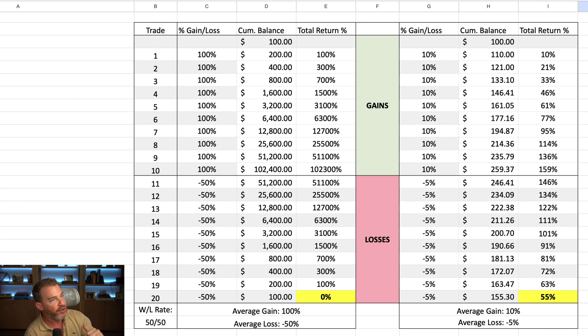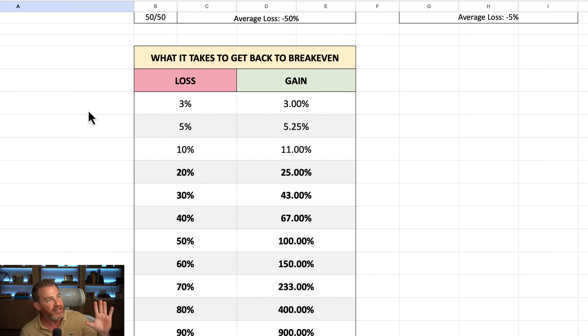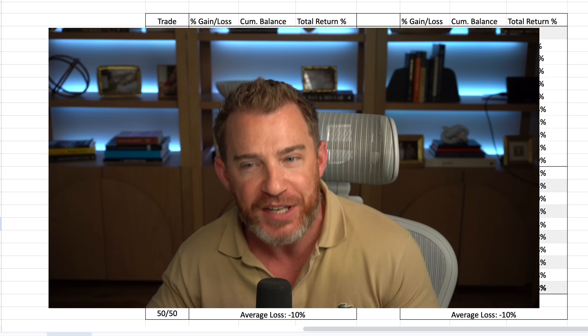But look what happens when our average gain is just 10% and our loss is cut down to 5. Same 2-to-1 risk-reward ratio, same 50% win rate, but the result is drastically different. By keeping the losses small and targeting smaller gains, we net a 55% gain at the end. If we adjust again to 20% gains and 10% losses, the results are even better. But beyond that, the numbers really start to work against you. That 8-to-10% loss range is really the sweet spot — beyond that, the numbers fall apart fast. The other big secret of the science of trading is keeping losses small.